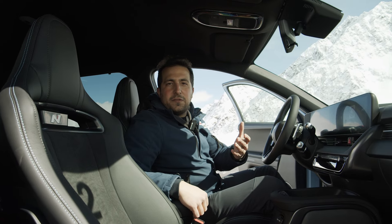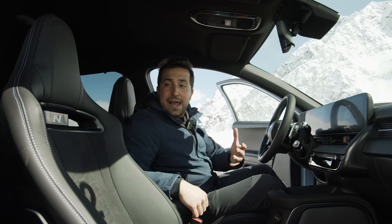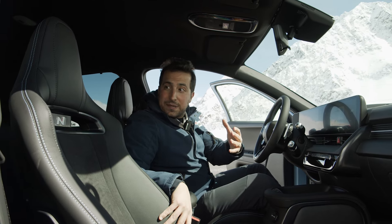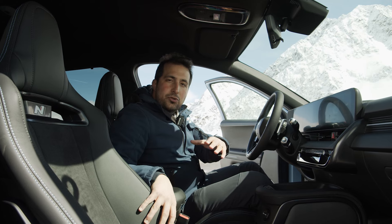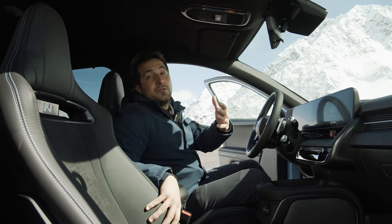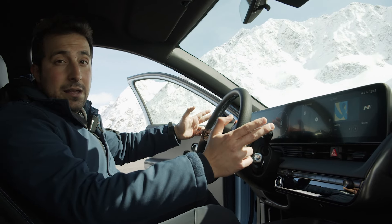Anche all'interno dell'abitacolo ritroviamo diversi elementi che accentuano la sportività di Hyundai Ioniq 5N, a partire dalle sedute avvolgenti e sportive con il guscio come sulle vere vetture ad alte prestazioni, con una trama pixelata e il logo N ben visibile nel poggiatesta integrato. Queste sedute sono disponibili in pelle pura o in alcantara riciclato, un materiale che ritroviamo anche in altri elementi di Ioniq 5N. Cambia il volante rispetto alla Ioniq tradizionale con tanti pulsanti che permettono di attivare diverse funzioni specifiche.